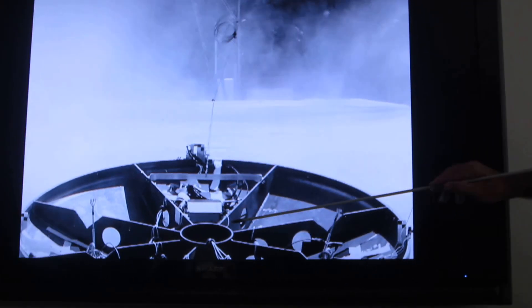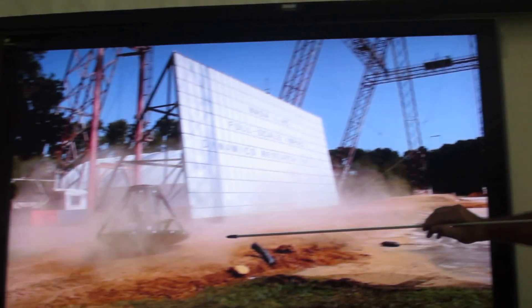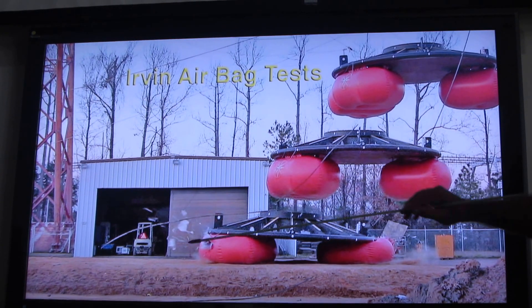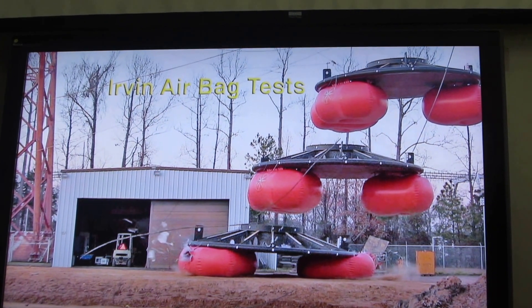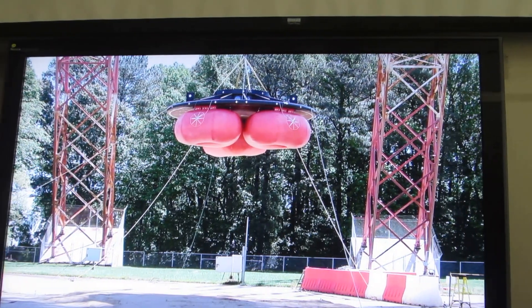This is a 2,500-pound end cap of a pressure vessel. You'll notice the camera's shaking — there's four feet of dirt, 2,500 pounds, and the camera is 200 feet away, and it shakes the whole ground. We took that pressure vessel end cap and added what then looked more like an Orion capsule. You get about 60 G's because we're simulating the velocity under parachute.